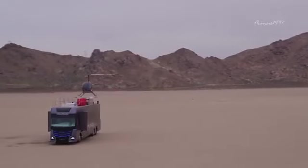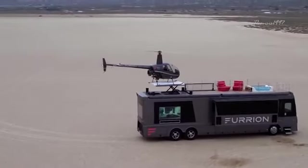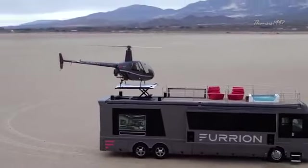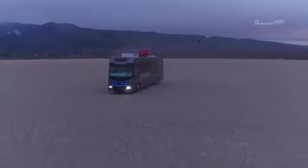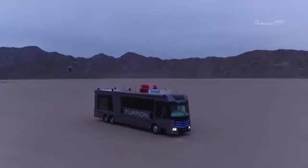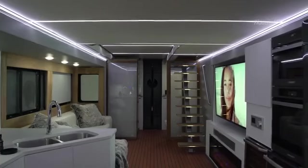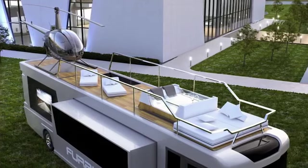The most notable features are of course the Robinson R22 Mini Helicopter and the retractable helipad on the deck. When in transit, the helicopter can be nicely concealed in the bedroom below. You also have 4K TVs, Bluetooth speakers, modern kitchen appliances, and a hot tub among other things.